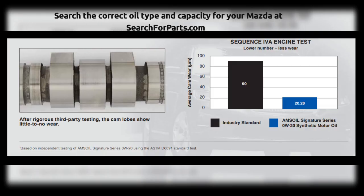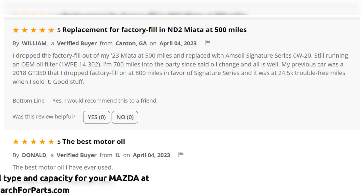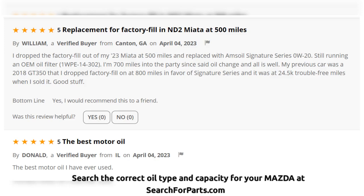Check out these tests showing Amsoil's protection. Check out these real testimonials — this is what people are saying.